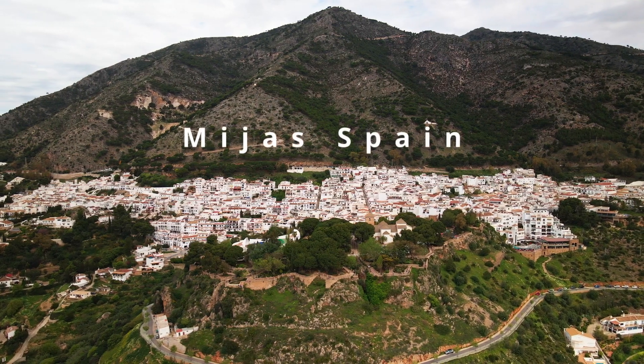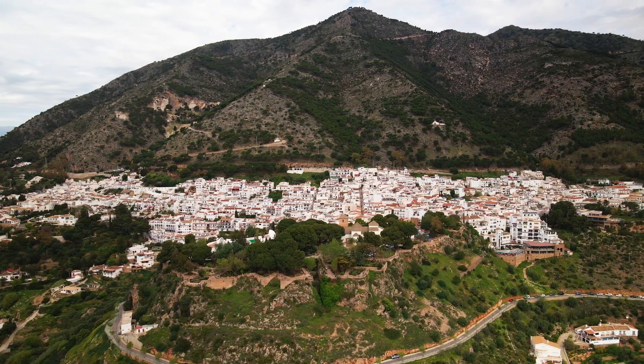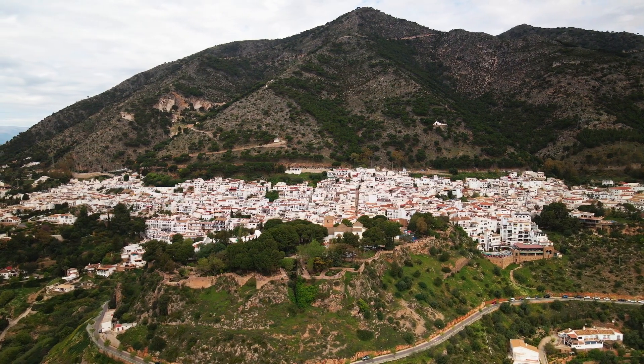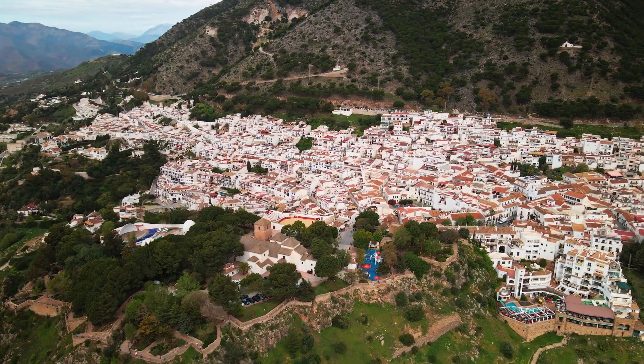Welcome to Mijas, a traditional whitewashed Andalusian hill town situated just off the coast of the Mediterranean Sea at Costa del Sol. Today we are going to have a little walk through it and see what it has to offer.